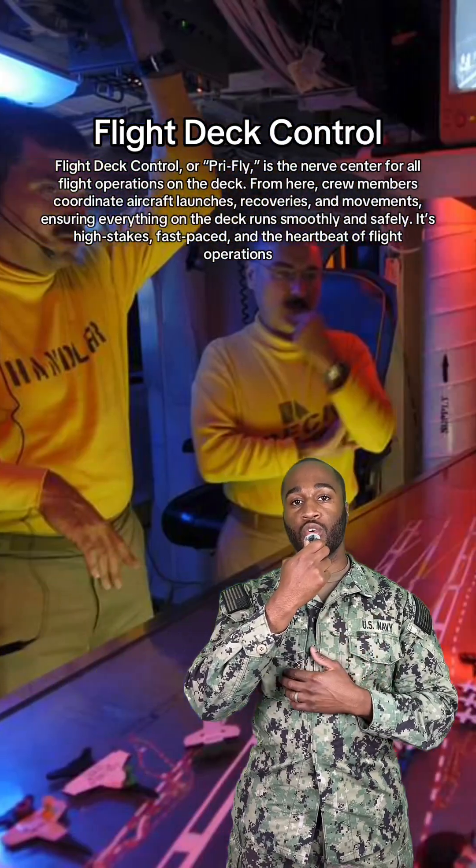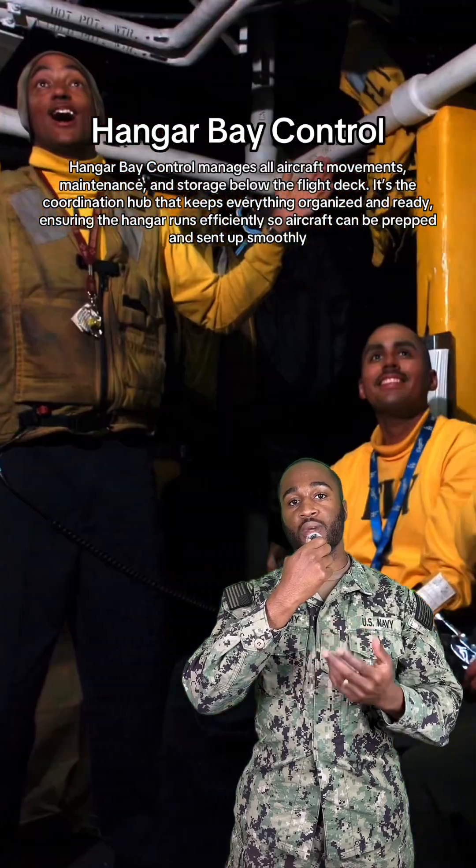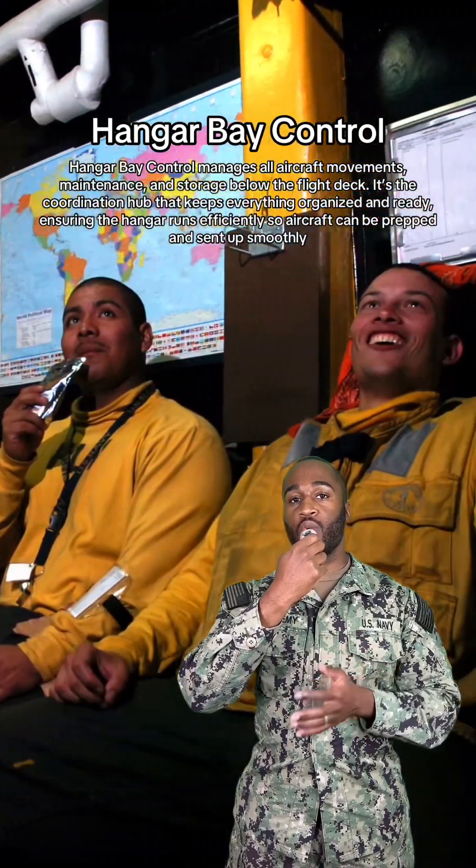Next up, we got flight deck control. They're the ones behind the scenes making sure the flight deck doesn't turn into bumper cars with jets. Next, we got hangar bay control, keeping track of who's got what in the basement.